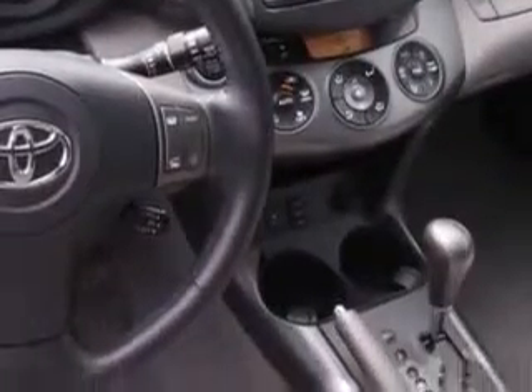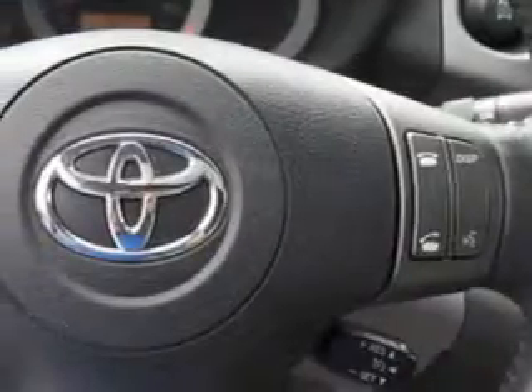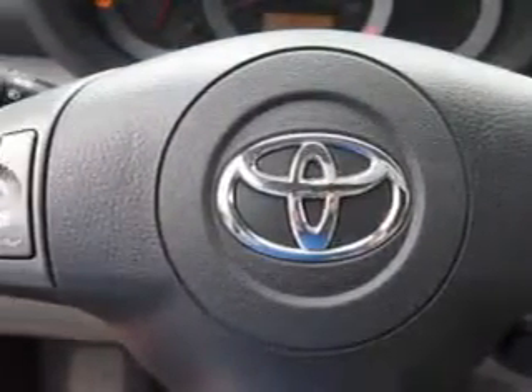Enjoy an exceptional 27 miles to the gallon on this family SUV, with features like remote power door locks, steering phone controls, steering wheel audio controls, heated outside mirrors, spare tire cover, auxiliary audio input, and rear spoiler.